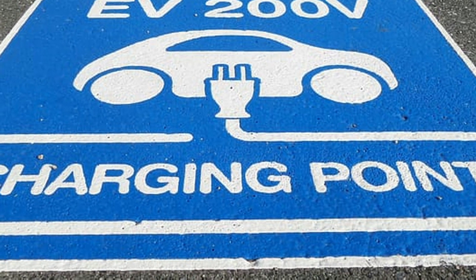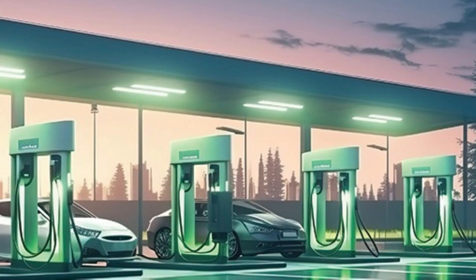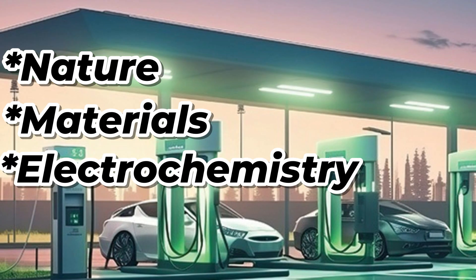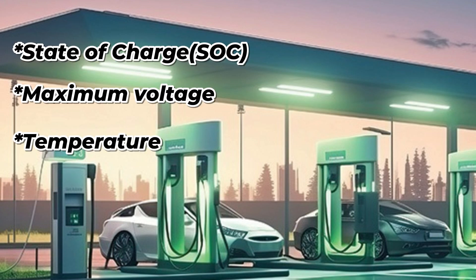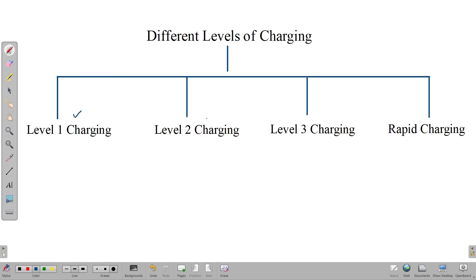Generally, electrical vehicles need a charging system to recharge the batteries. The time taken to charge the batteries varies for different batteries based on the nature, materials, and electrochemistry of the battery system. The charging system must keep constant monitoring on parameters related to the battery like state of charge, maximum voltage, and temperature. There are different levels of charging based on the output power the charger can deliver: level 1, level 2, level 3, and rapid charging.